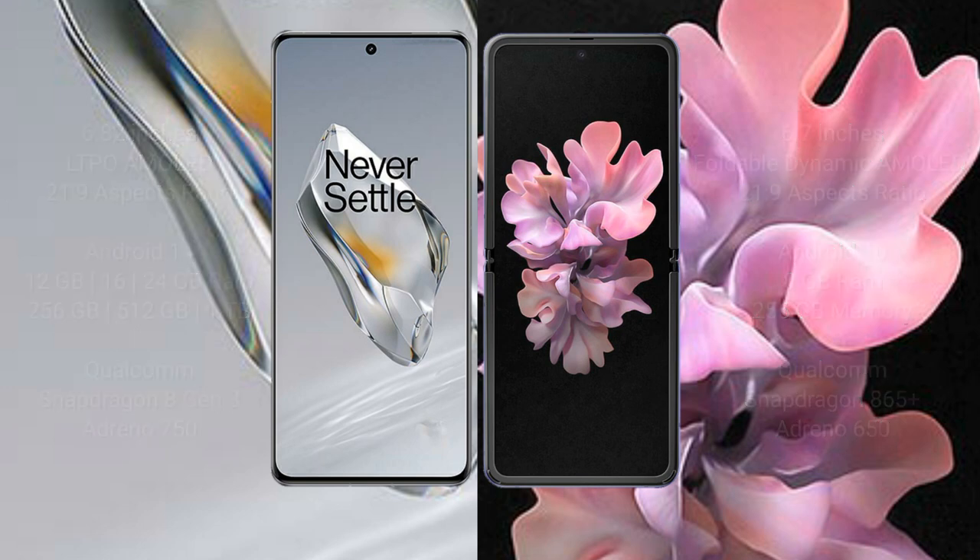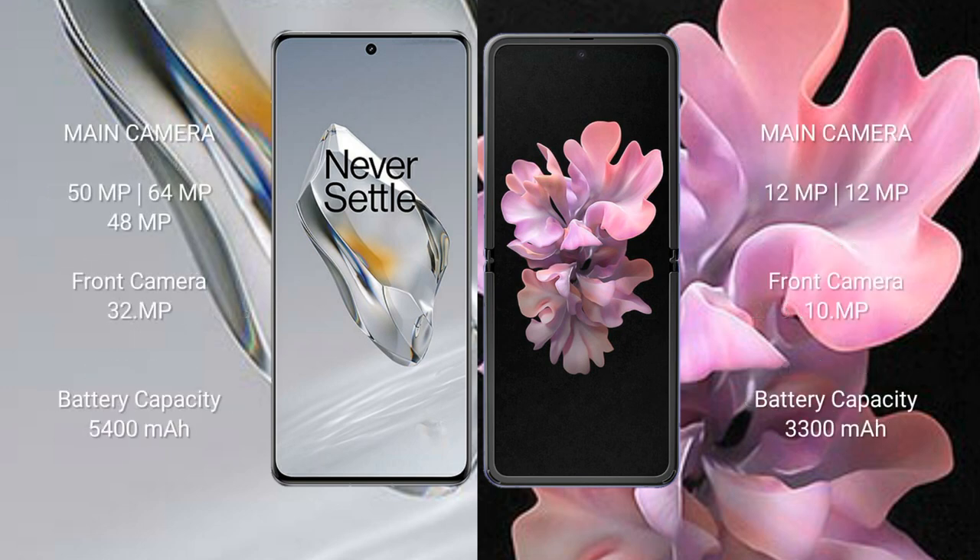OnePlus 12 features a triple rear camera setup: 50 MP wide, 64 MP telephoto, and 48 MP ultrawide, with a 32 MP front camera. Samsung Galaxy Z Flip has a dual rear camera setup: 12 MP wide and 12 MP ultrawide, with a 10 MP front camera.